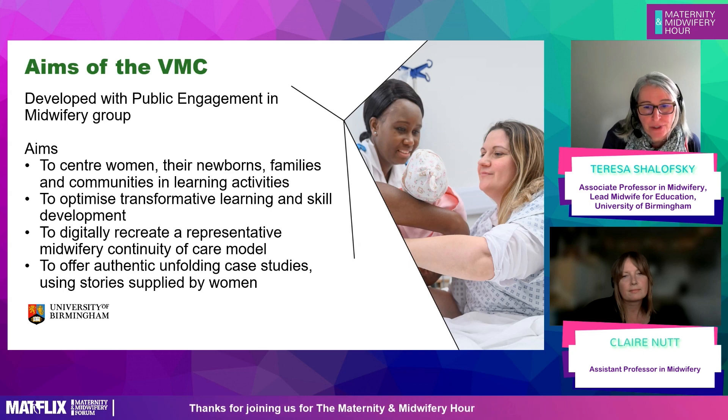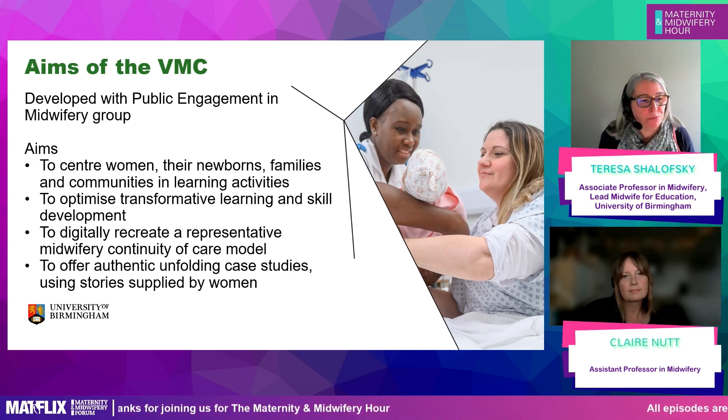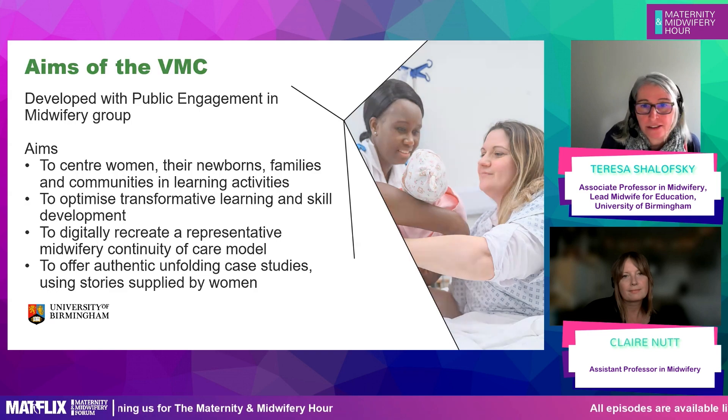Then we had to order the cases, and Claire has done a lot of that work because she leads our virtual midwifery caseload. With students looking at three to six cases a week, we need to make sure they're all beautifully ordered so that the content of those stories happens at the right time for students in their journey, or to coincide with modules. That was really quite time consuming.